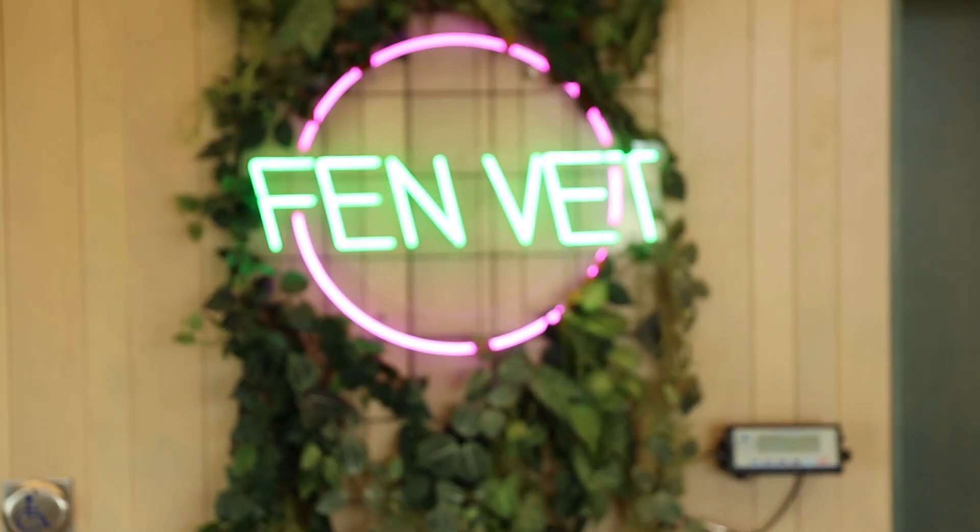Today is Thursday, August 5th. We've just wrapped up our surgery morning here at Venvet.